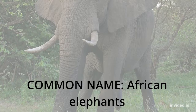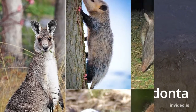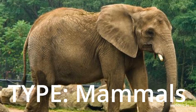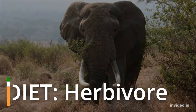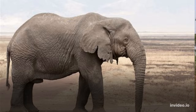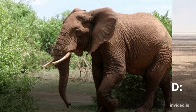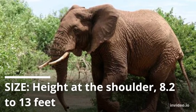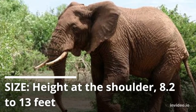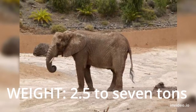Common name: African elephants. Scientific name: Loxodonta. Class: Mammals. Diet: Herbivore. Group name: Herd. Average lifespan in the wild: up to 70 years. Size (height at the shoulder): 8.2 to 13 feet. Weight: 2.5 to 7 tons.